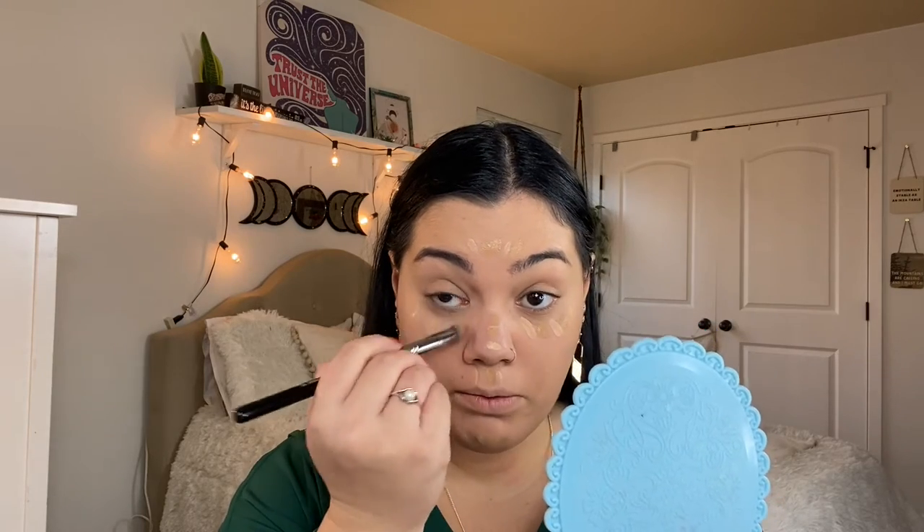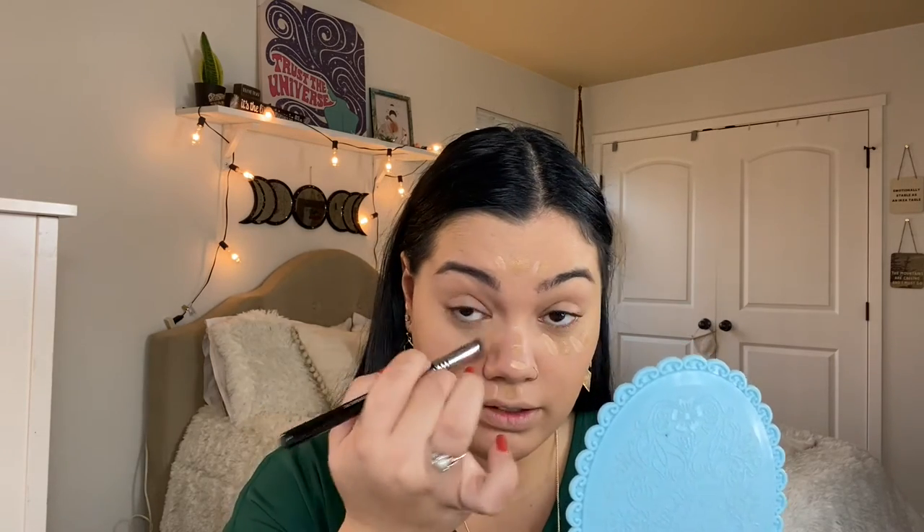For concealer, I'm going to be using two. The first is the Too Faced Born This Way Sculpting Concealer in the shade Warm Beige. The second concealer I'll be using is the Be Bright Eliminating Concealer in the shade Medium Beige. For my under eyes, I'll be using the Sigma Precision Round P82 brush to be really precise, and then I'll go back in with the sponge. It feels like no matter how much sleep I get, I still have bags underneath my eyes.